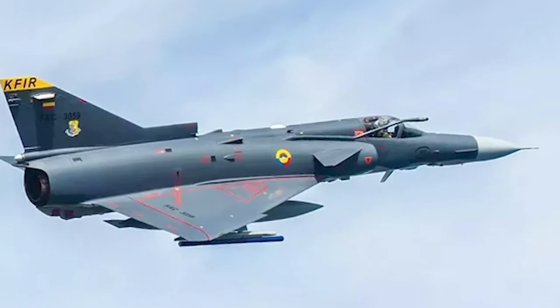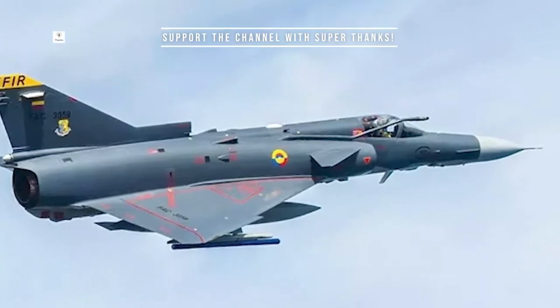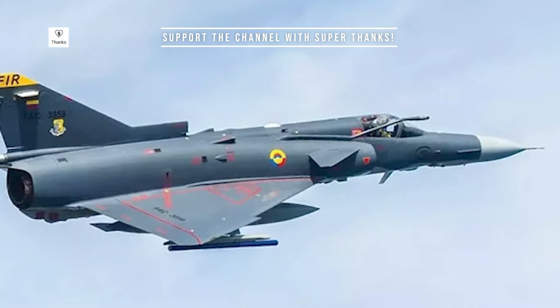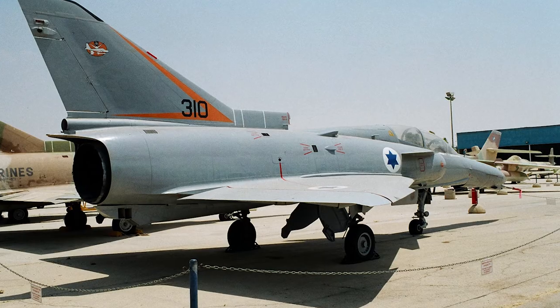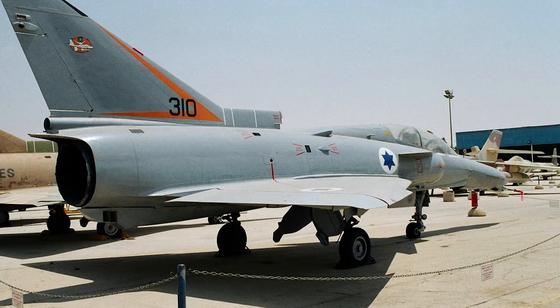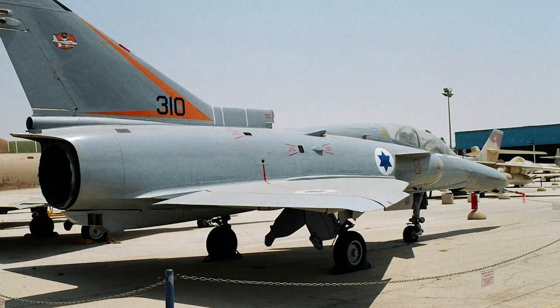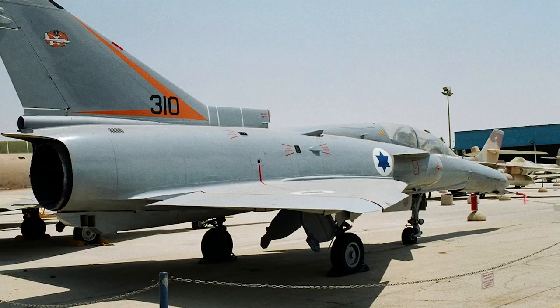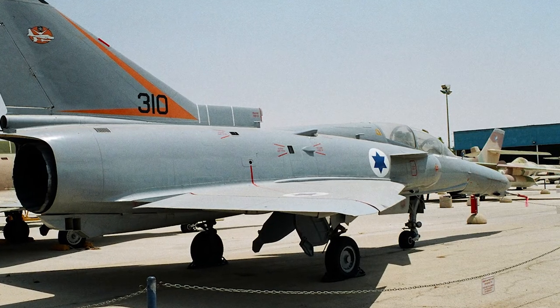The Kfir was first flown in 1973, and it quickly proved to be a capable fighter jet. Its design made it well-suited for air-to-air combat, and it was equipped with advanced avionics and weapons systems. It was armed with a 20mm cannon and could carry a variety of missiles and bombs. It was also equipped with a radar system that could track multiple targets at once, giving it a significant advantage in air combat.